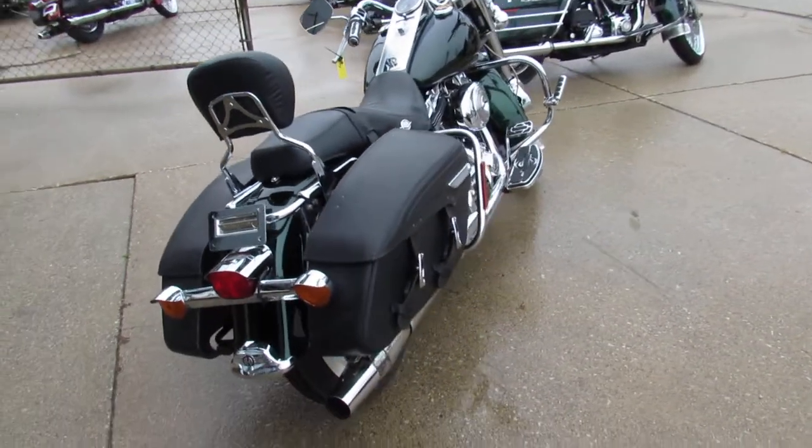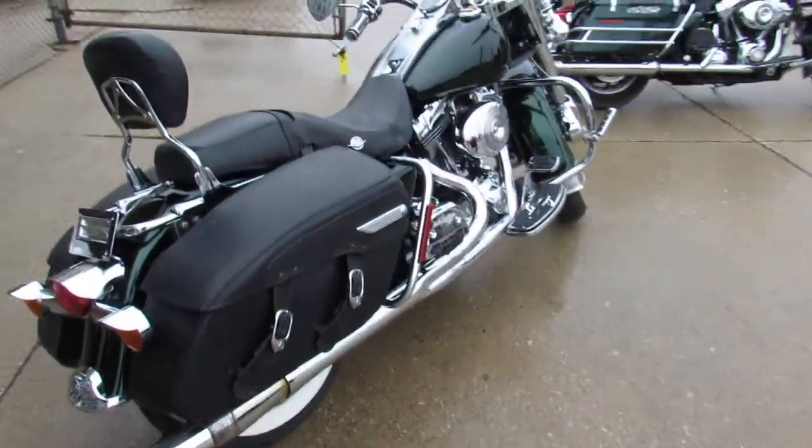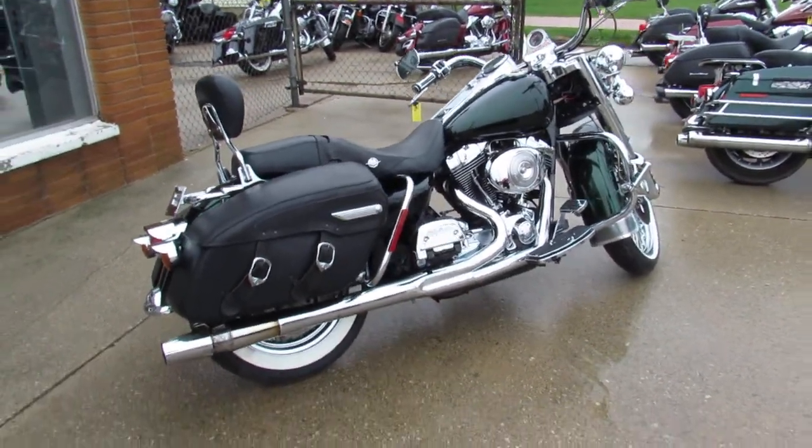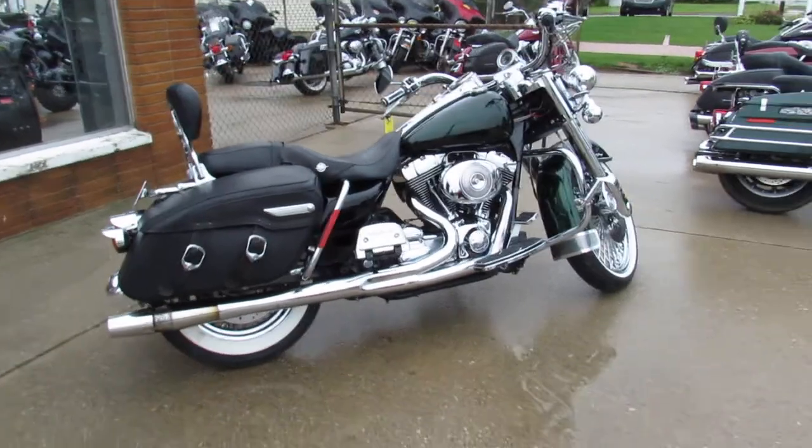Today I'm going to show you a really nice one — it's a 2000 Road King. Comes with a 21 inch fast spoke chrome front wheel. Only 23,618 miles.